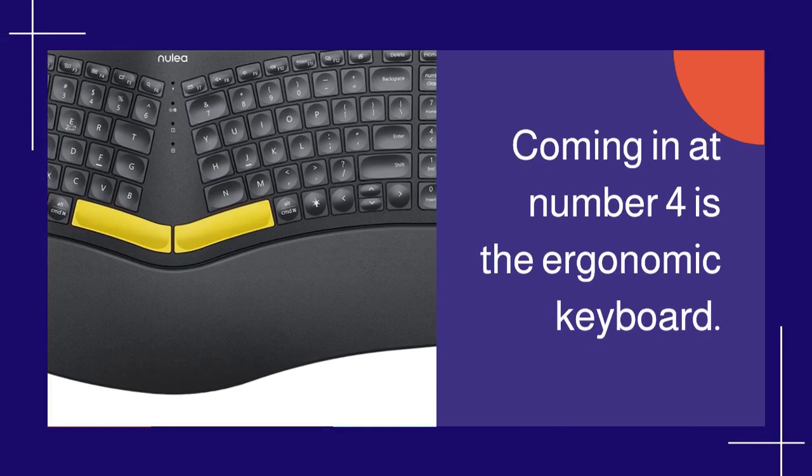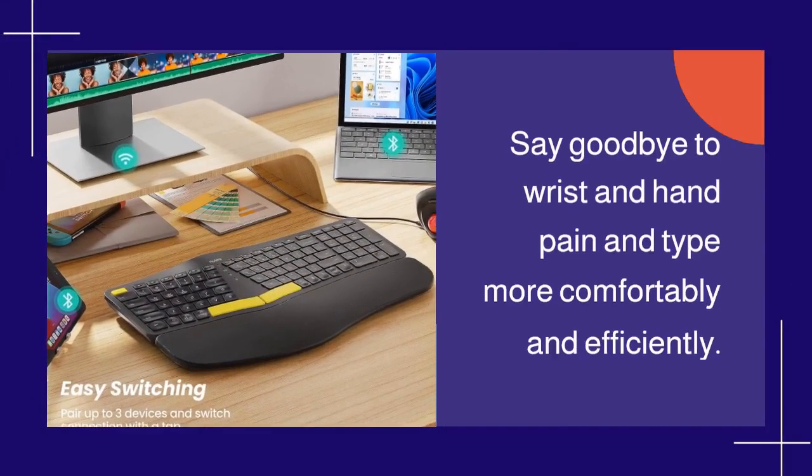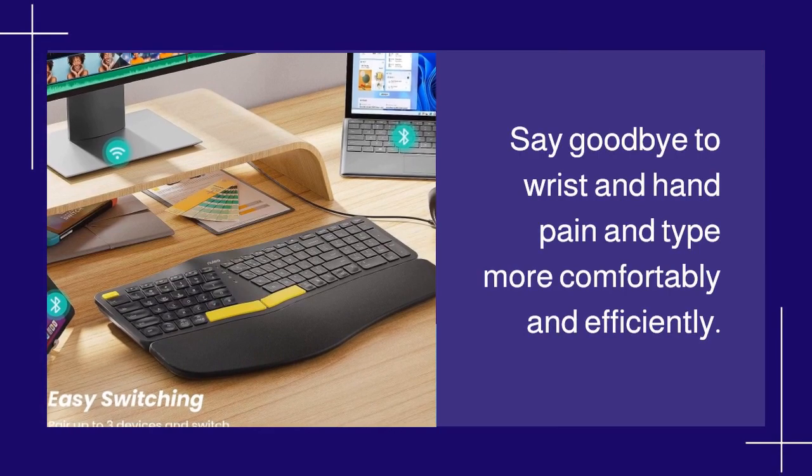Coming in at number 4 is the Ergonomic Keyboard. Say goodbye to wrist and hand pain and type more comfortably and efficiently.